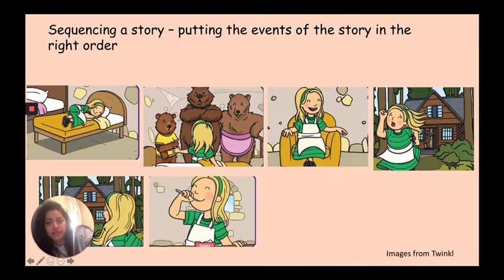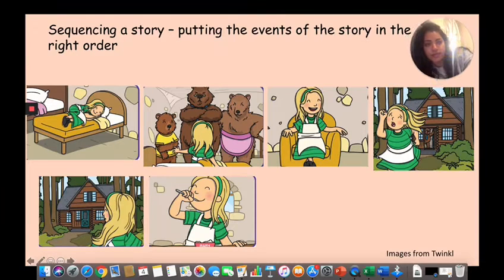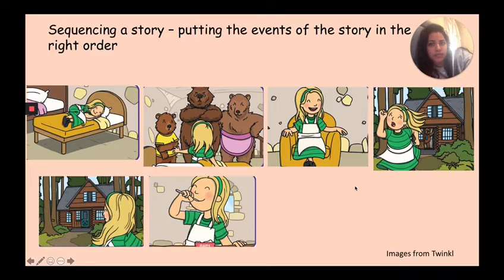The next activity we're going to do is sequencing these pictures. What does sequencing a story mean? It means we're putting the events of the story in the right order. These pictures are all in the wrong order — the story doesn't start with Goldilocks sleeping on the bed. Your task is to put these in the right order. You can pause the video and tell your adult, or just number them in your head.